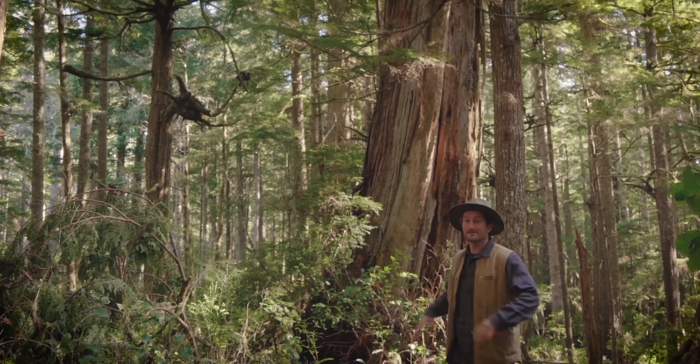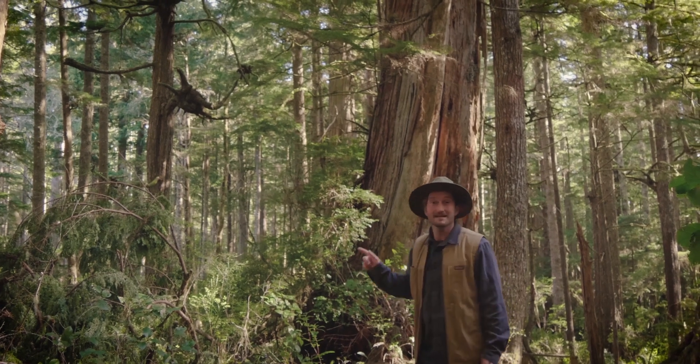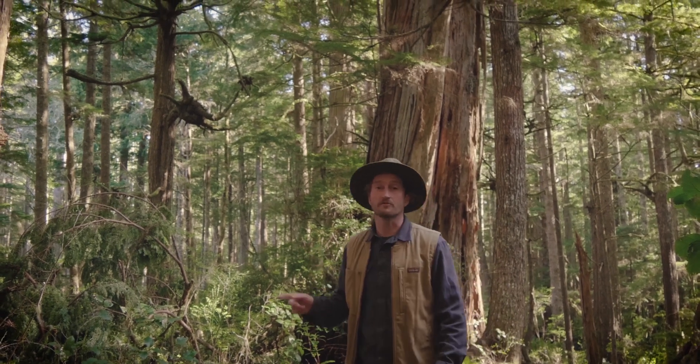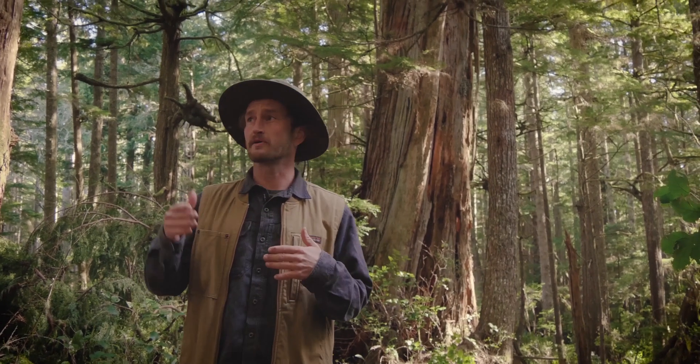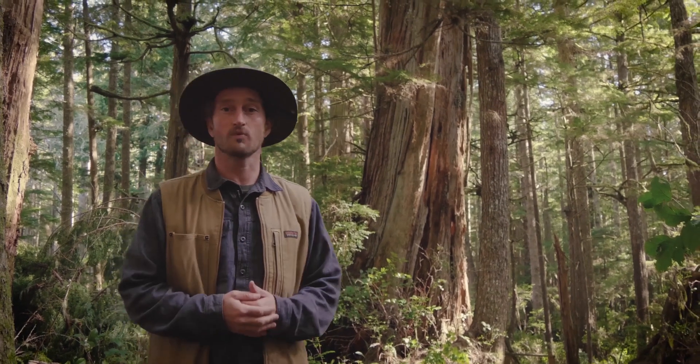What a beautiful forest, huh? Looks like something straight out of Jurassic Park. It's really quite spectacular. This is a coastal old-growth temperate rainforest, and ecosystems like this are incredibly unique. Ones with this mix of species, from cedars and spruces to Douglas firs in the interior, only exist here in Cascadia and nowhere else in the entire world.